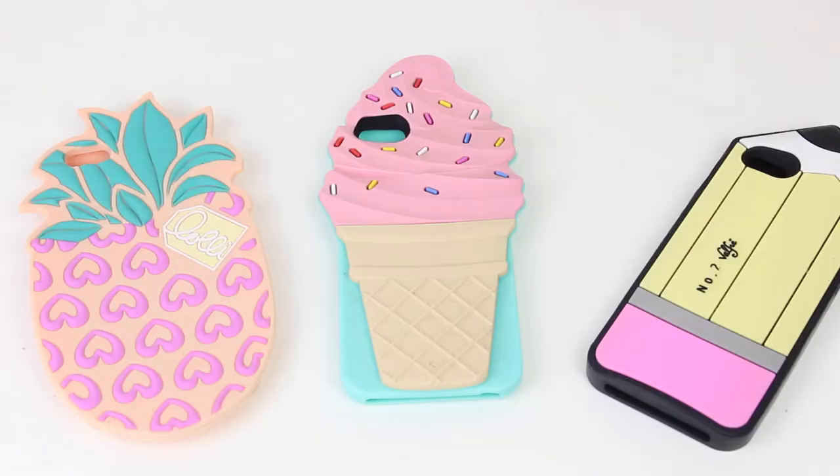Some of these are super expensive, but this is the case that I use and they are also personalized — you can put an initial or get it monogrammed. I'll link their Etsy shop down below if you're interested. I honestly regret not purchasing one of these right away when I had the iPhone 6, because that's why it shattered.